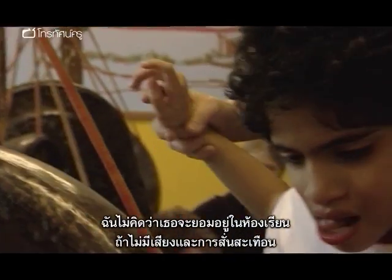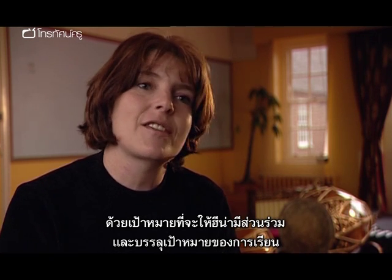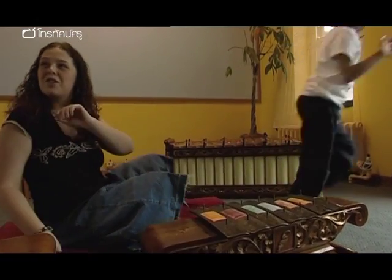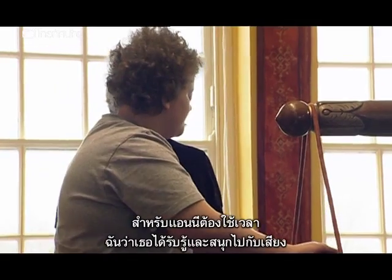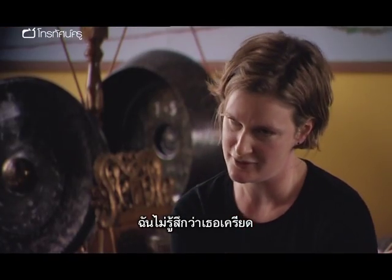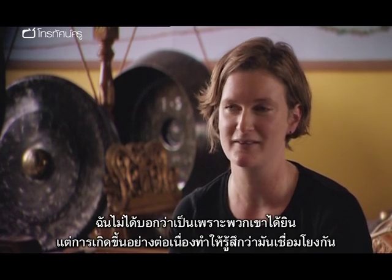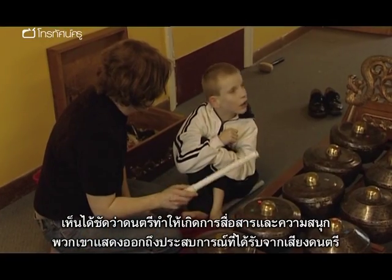I don't think she would have stayed in the session had there not been sound and vibration. With our constant aims to keep Hina on task and involved in a session, there were a couple of points at which I wondered whether to stop the session because Hina was finding it difficult. With Annie, things take time. I think she was experiencing the sound and enjoying it. After the vibration had really died down, Annie vocalised at the end and Christopher did too. And we're not saying that's definitely because they heard, but if that happened continuously, you'd feel that there's some connection.